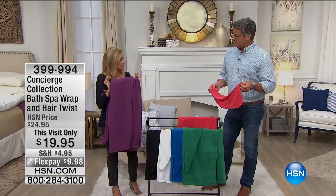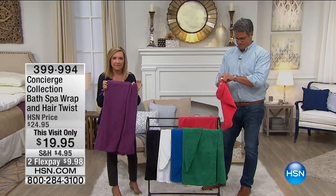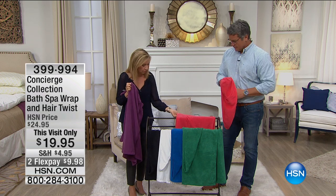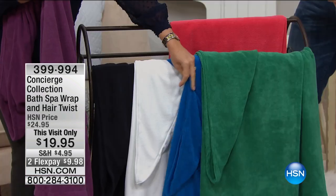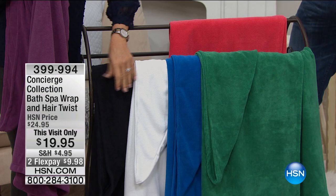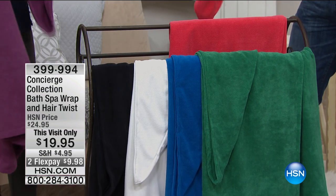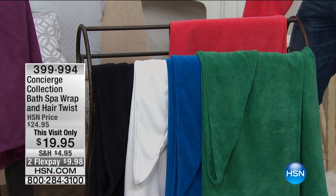That would be great at the beach and pool too - it would be a great cover-up. We have it in purple, beautiful coral orange, green, blue, spa white, and black. It's only $20 for both pieces, and that's a really great buy.